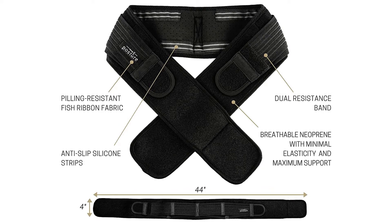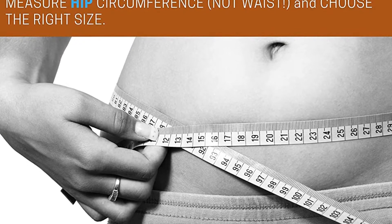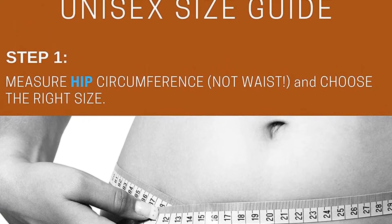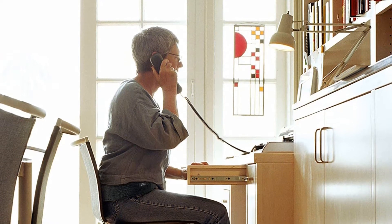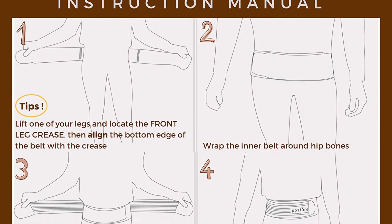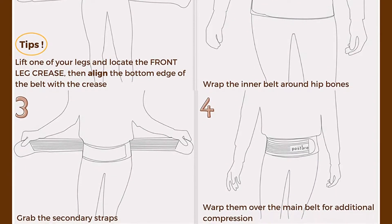The wraparound dual belt design provides controllable compression, and the secondary straps allow you to customize the amount of additional compression needed over specific sore or inflamed areas. The breathable fabrics allow for air and moisture to pass through. The perforated neoprene used in the inner belt is lightweight, breathable, and pilling resistant. The ribbon fish fabric used in the secondary straps is breathable, elastic, and pilling resistant. Anti-slip silicone strips on the inner belt prevent the belt from sliding. Vigorous exercise is discouraged during the recovery period.